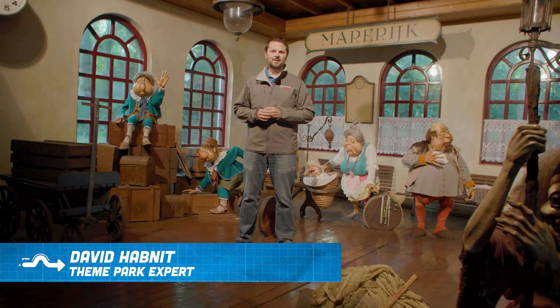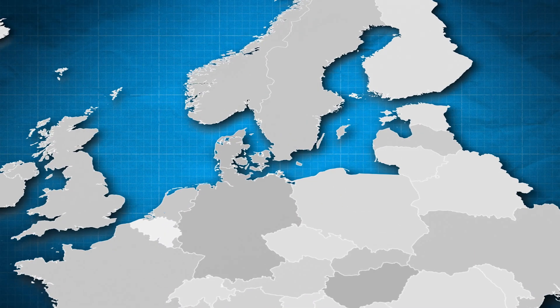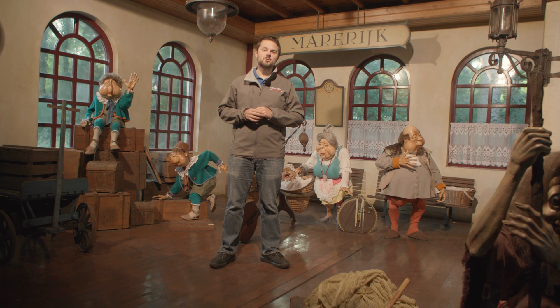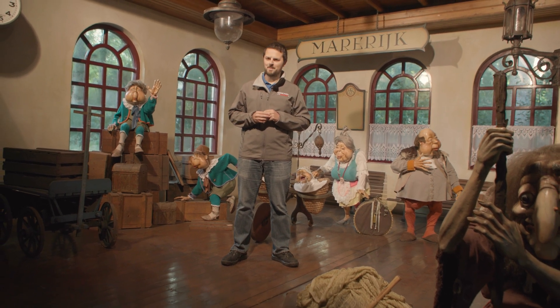Today we are back at Efteling, the most famous theme park of the Netherlands. It started in 1952 with the fairytale forest, but that's not why we're here today. We're here for the steam train, which joined the park in 1969. Welcome to Theme Park Science!